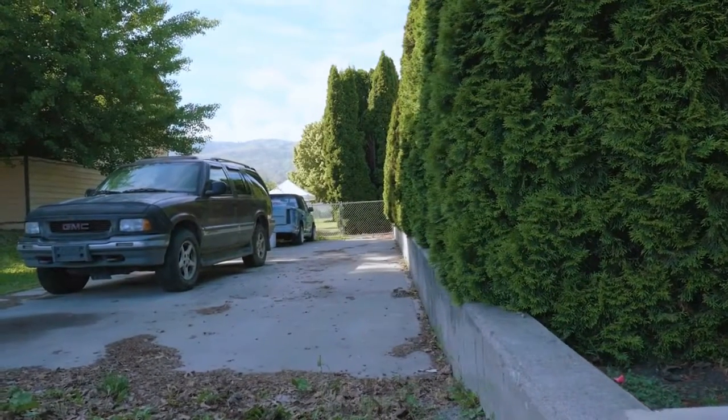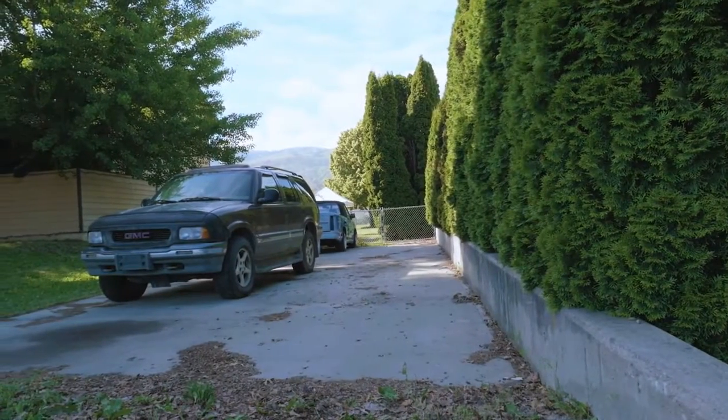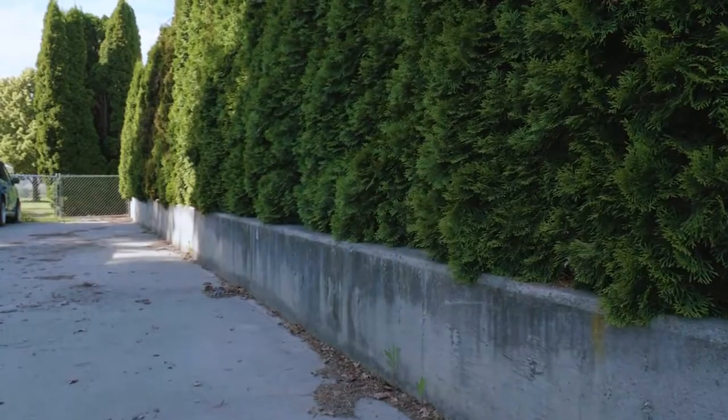There is a concrete pad for RV parking or for parking big boats on trailers. On that side of the house, as well as down at the dock, is full shore power and full RV power.